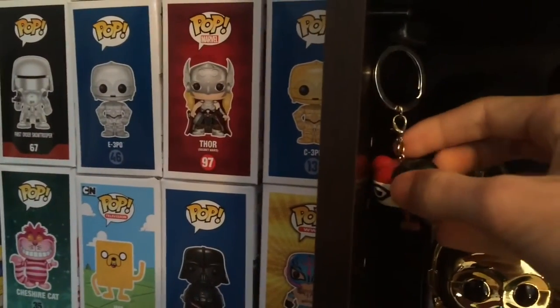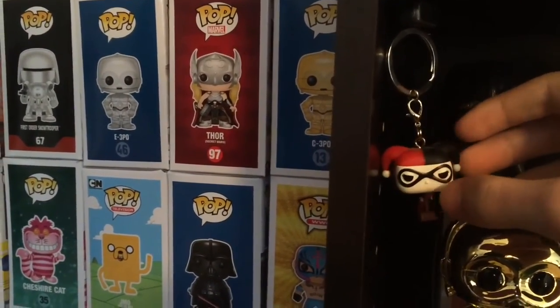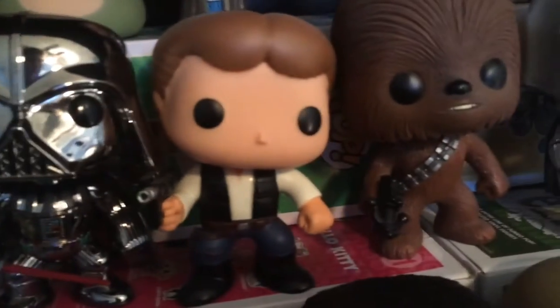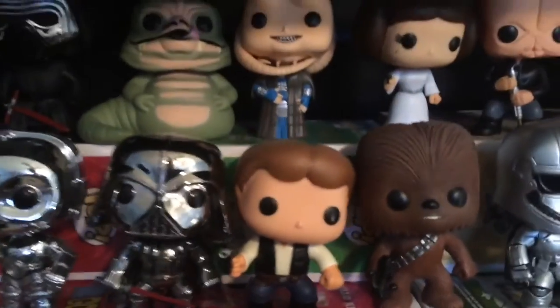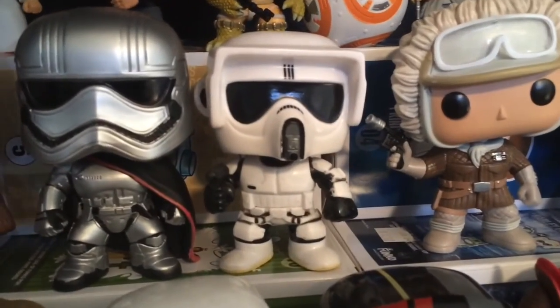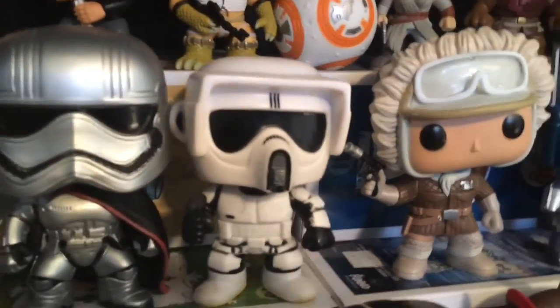It's kind of dark back there. This is also Batman and Harley Quinn. There is Chrome C-3PO, E-3PO, Chrome Darth Vader, Han Solo, Chewbacca, Captain Phasma, and this is Biker Scout — just a random scout trooper.